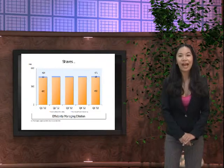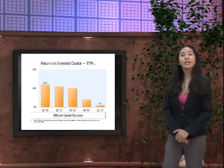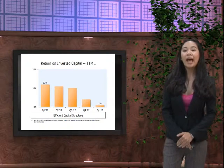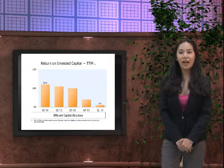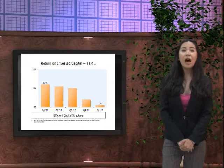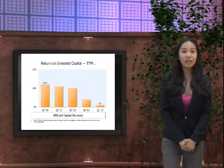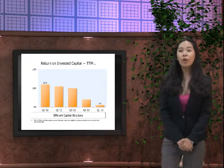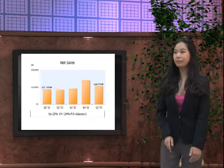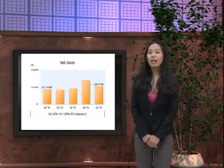For the return on invested capital, in Q1 2012 we had a 12% rate of efficient capital structure. However, it significantly dropped down in Q1 2013, which only had a value of 1%.